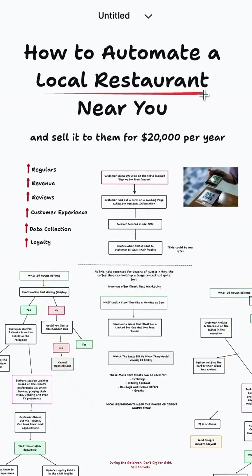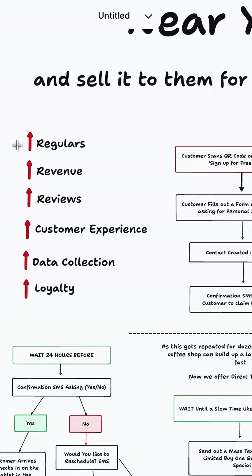Here's an automation that I built that you can sell to a local restaurant for $20,000 every single year, and it's going to fill up their seats on autopilot, while helping them with all of these things right here.